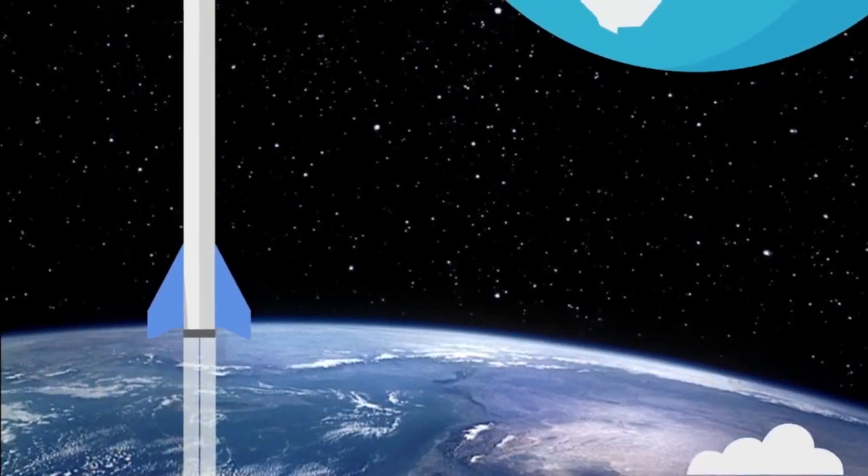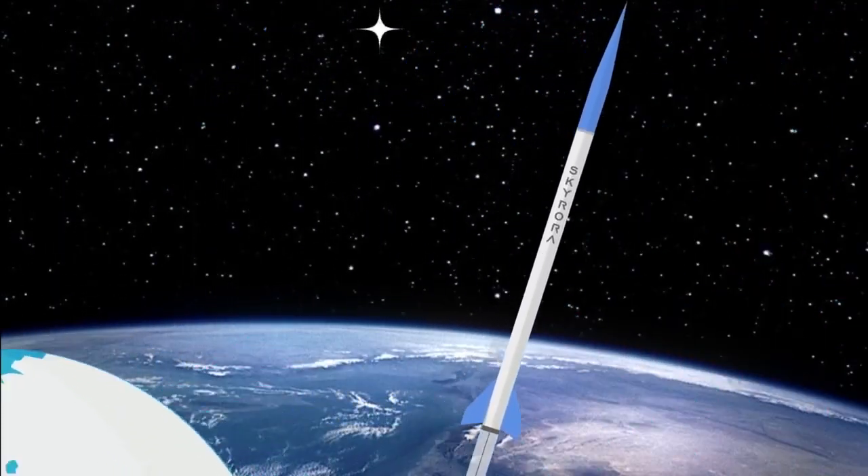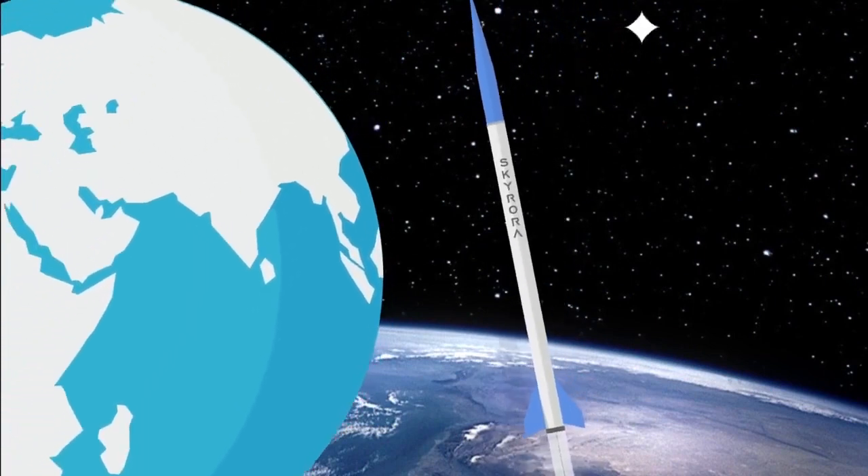Rockets that carry people do not shoot up into the air as fast as some other rockets. This is to protect the crew or astronauts inside the rocket.